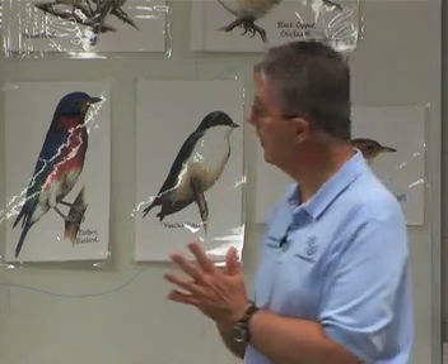Most birds like to have a house that's stable, but house wrens are okay with a moving house. If you can mount the house with some picture wire and hang it from a tree branch so that it swings a little bit, house wrens like that kind of house.